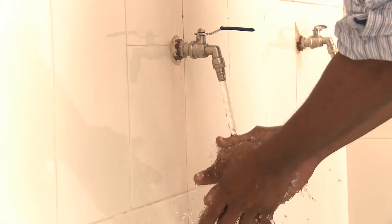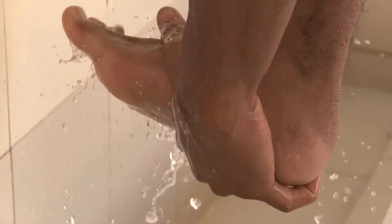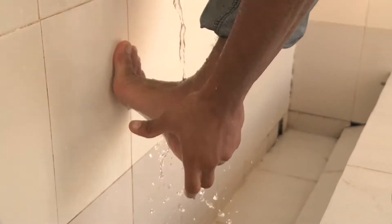Generally, a person who takes wudu — ablution — will use 1.5 litres of water. What we wanted to do was to make sure that we reuse this water for a better purpose as well.